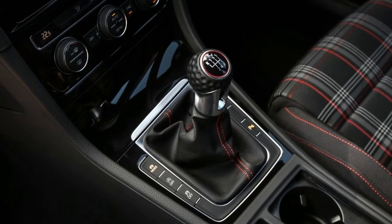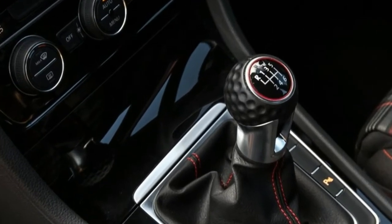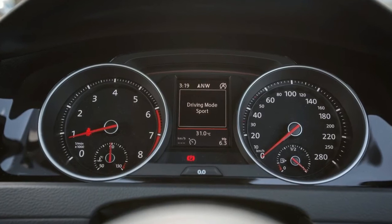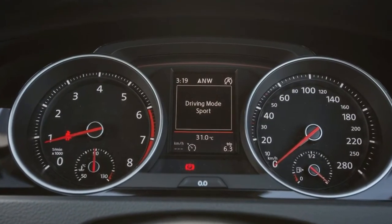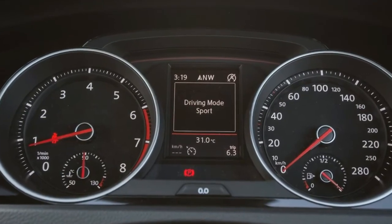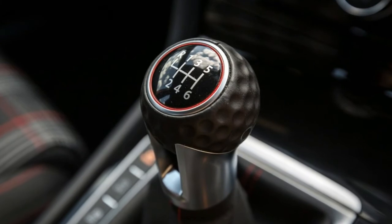The front-wheel-drive formula doesn't fail the Golf. It has tenacious grip and tremendous power delivery, with the electronic differential lock helping to tuck the front end around corners and working brilliantly to dismiss understeer. Find a set of corners and this car will make you smile from ear to ear.